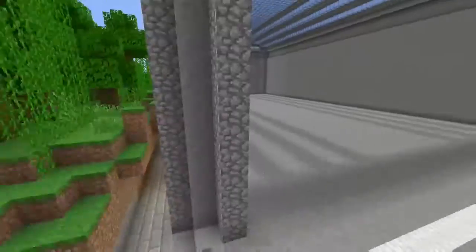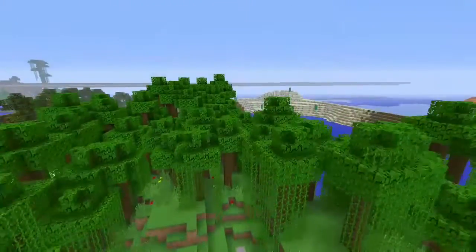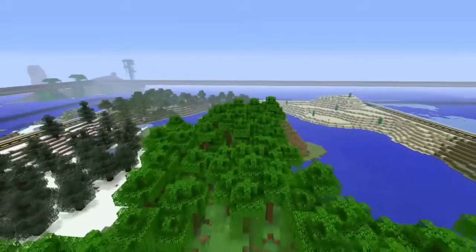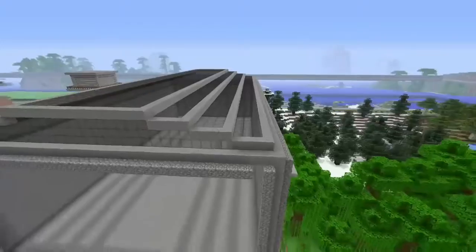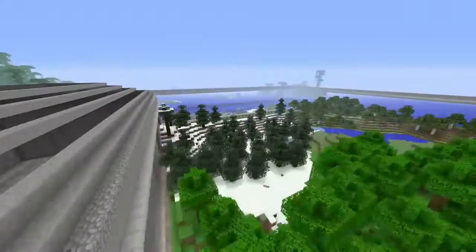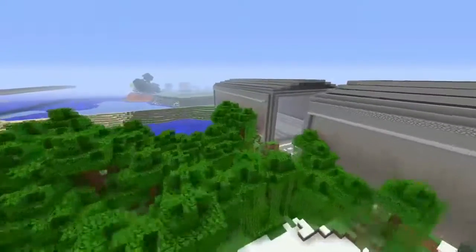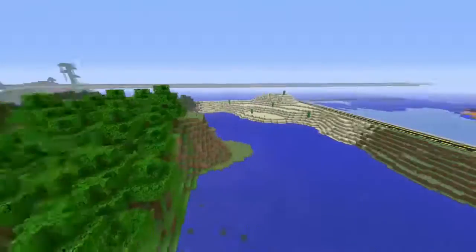I thought this would be a perfect location because it's still in the city but it's like outside — the last piece of land that's here in the city. Since I'm making that new series of top four things you don't know, I could do other videos with this too, so I hope you like it.